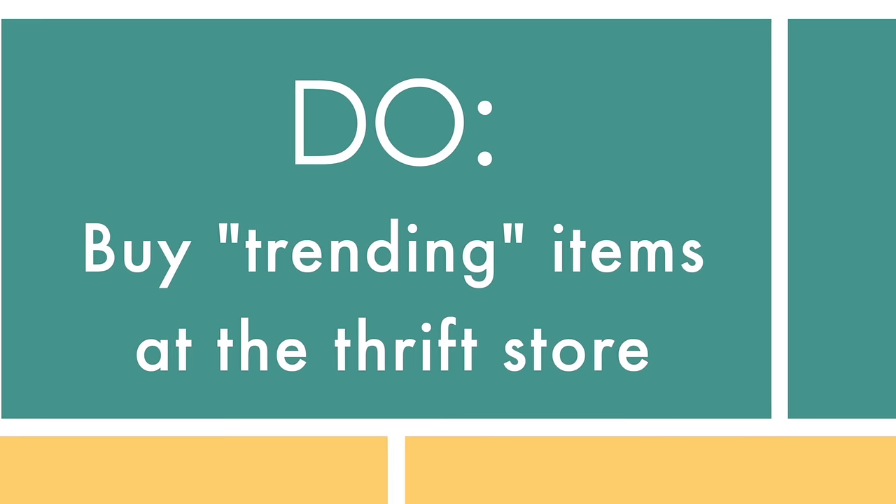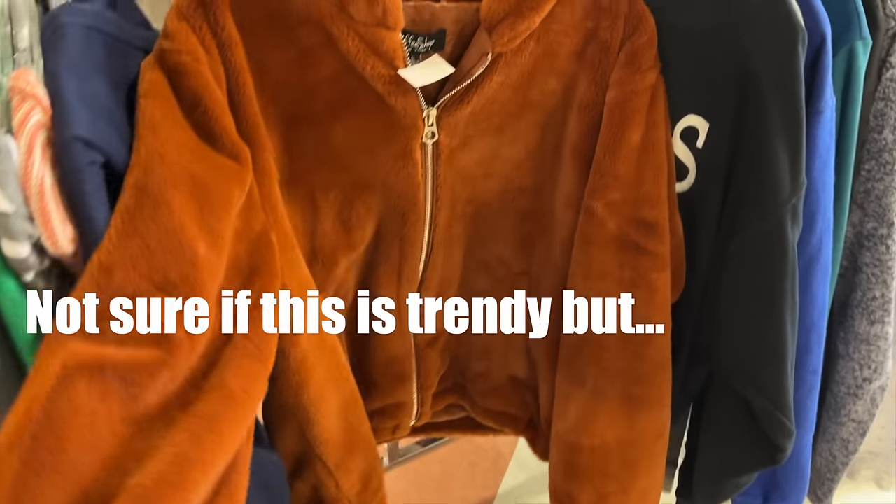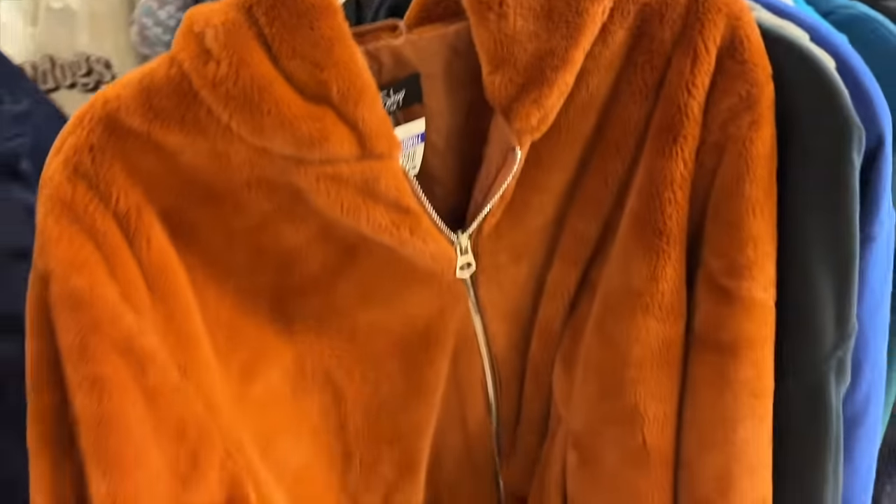Do buy trending items at the thrift store. If there's something trendy and you're not quite sure about it, find something like that at the thrift store and bring it into your closet. If you wear it, great; if you don't, no big loss — or maybe you end up loving it and then go buy something new in that trend. It's just a great place to try out trends.